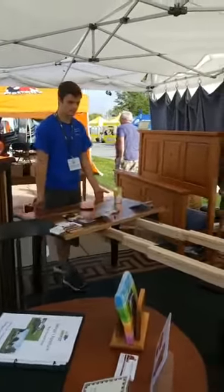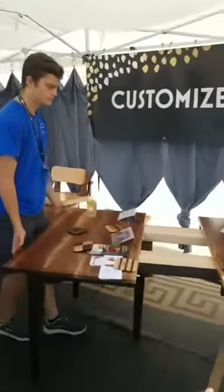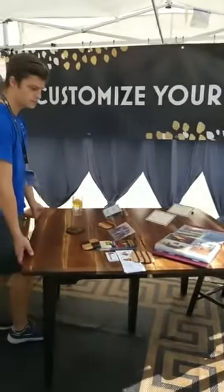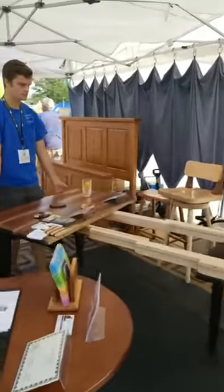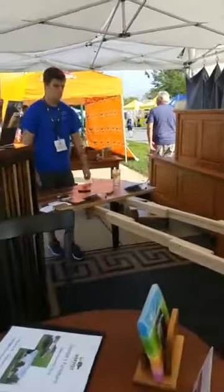So this is fully extended, and then it closes very easily. Whatever size you want — that configuration was for four people, but it can extend out to seat 14 people very easily.